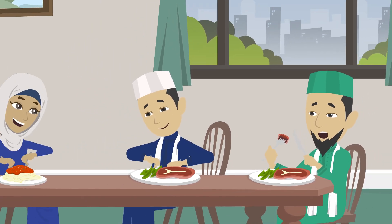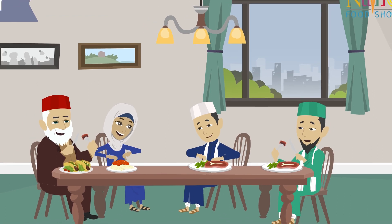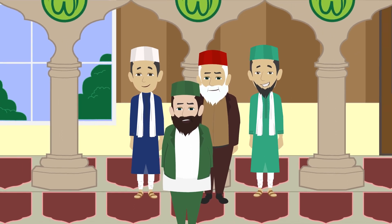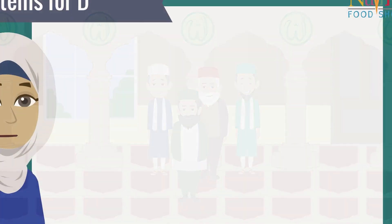Allahumma inni laka sumtu wabika amantu wa alayka tawakkaltu wa ala rizqika afqartu. Allahu akbar, Allahu akbar. Meal items for dinner: